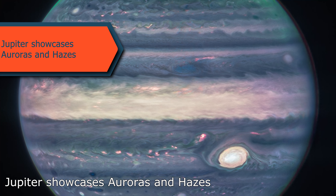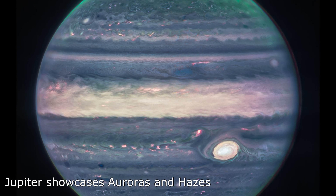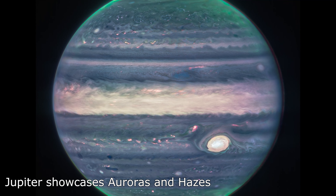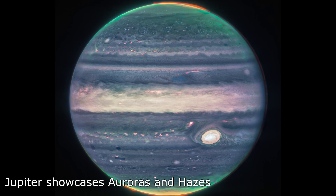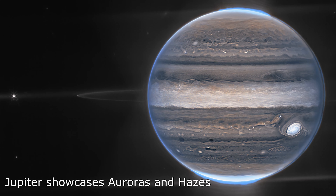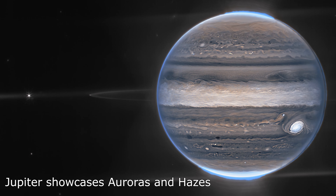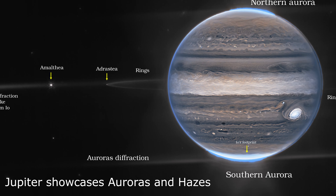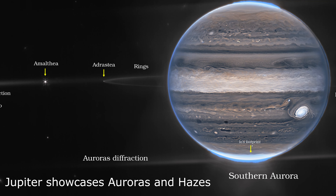The Webb Telescope has captured never-before-seen views of Jupiter, showcasing its auroras and hazes in stunning detail. These photos, taken in July 2022, reveal giant storms, powerful winds, auroras, and extreme temperature and pressure conditions within the planet's atmosphere. The telescope's wide-field picture is particularly striking, highlighting the faint rings around Jupiter — which are a million times fainter than the planet itself — as well as two small moons called Amalthea and Adrastea. The image also includes a glittering backdrop of galaxies, and it is remarkable that the telescope was able to capture details of Jupiter's rings, tiny satellites, and even distant galaxies in a single image.